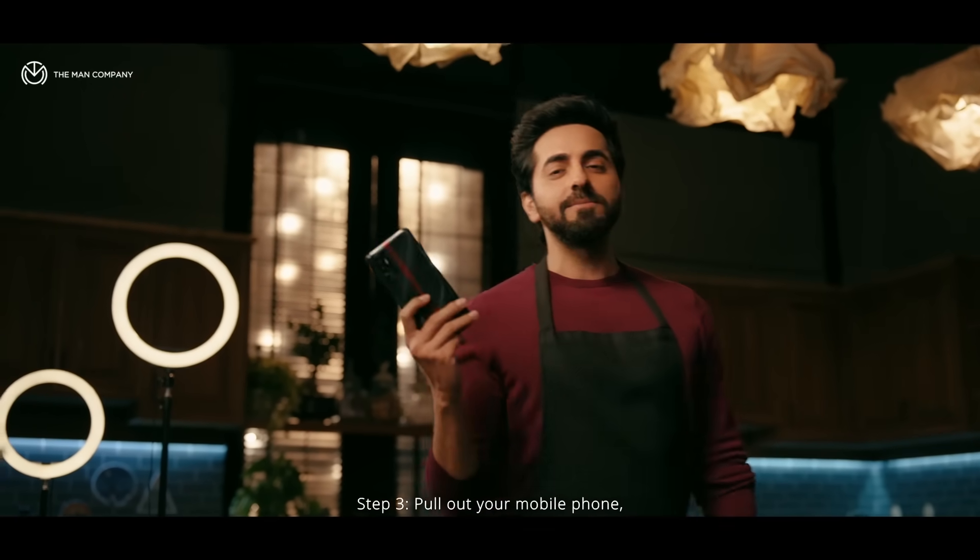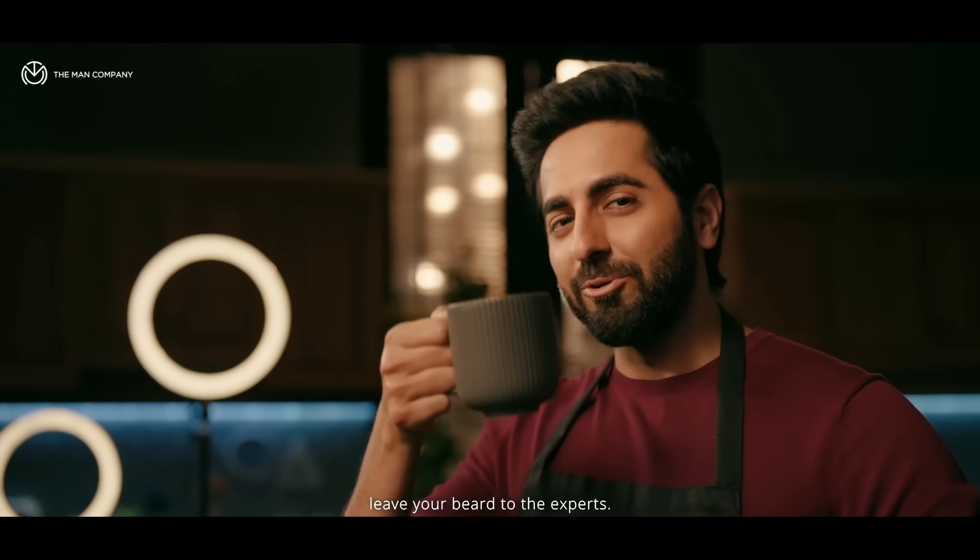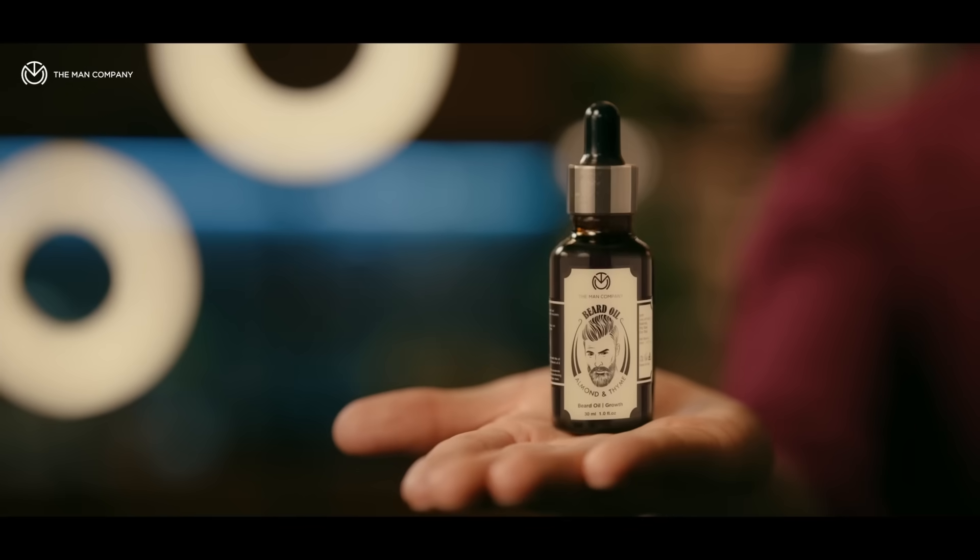Step 3: Give your mobile phone the Man Company's almond and thyme beard oil order. If you make a coffee, leave your beard to the experts. The Man Company — bring out the gentleman in you.